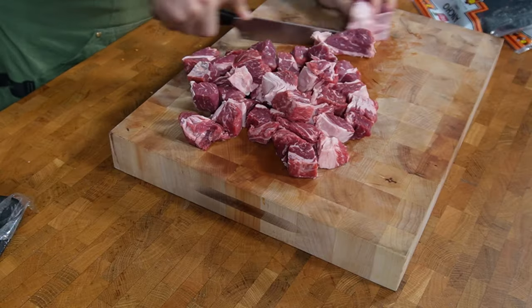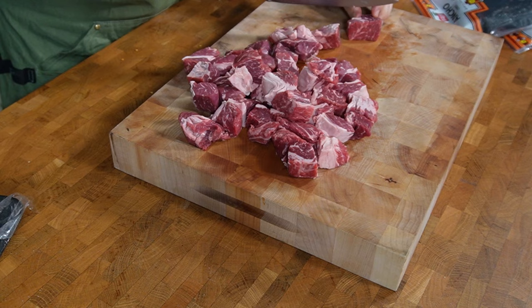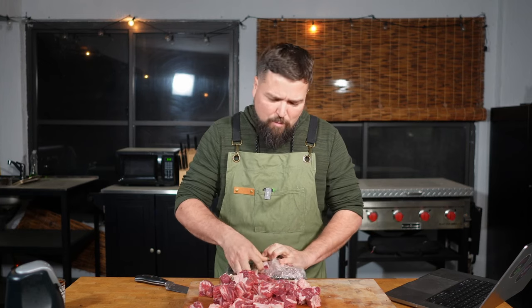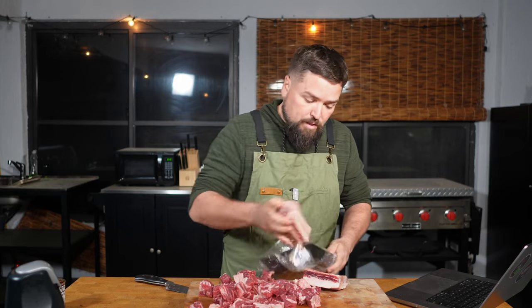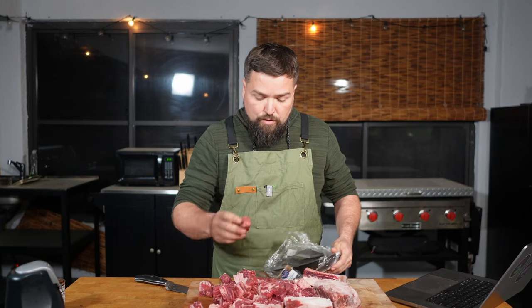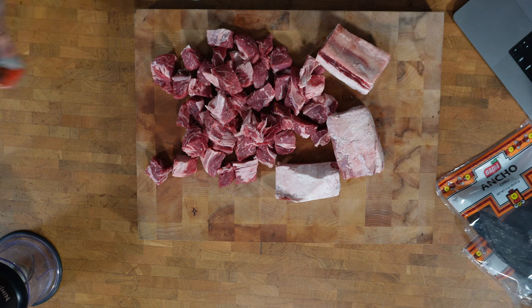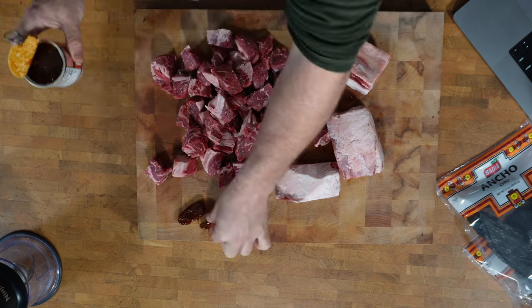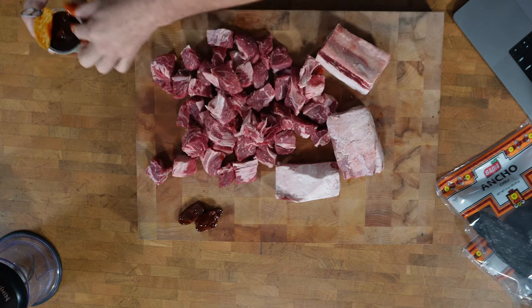I'm doing this at night because it calls for overnight marination for the best result, and I want the best result. I've got leftover short ribs from a recent recipe — maybe a pound and a half. We also want two to three chipotles in adobo sauce. One, two, three. You can do more if you want extra spicy, but three is enough for me — I'm not that tough.